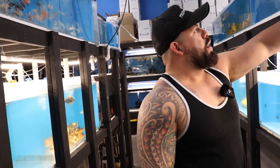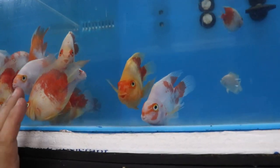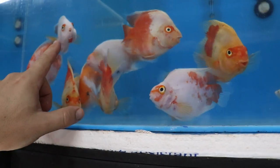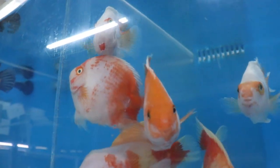We have these white parrots with orange markings — really cool, not many available, but some really pretty ones. This one looks like he's got a mask on — glasses over the eyes. Pretty cool.